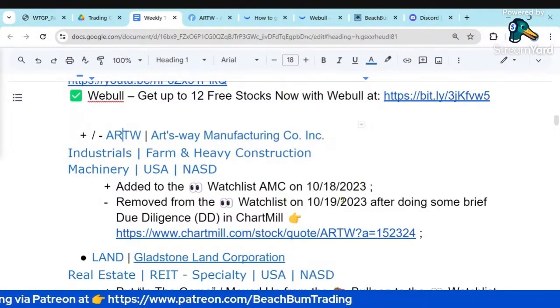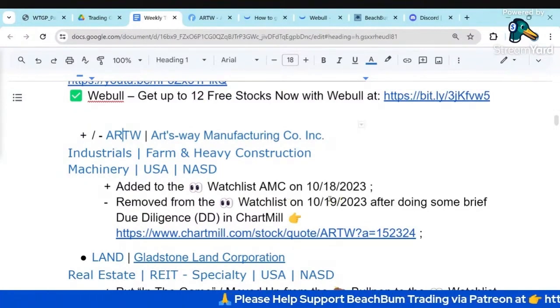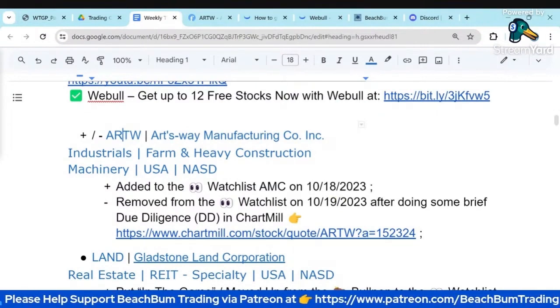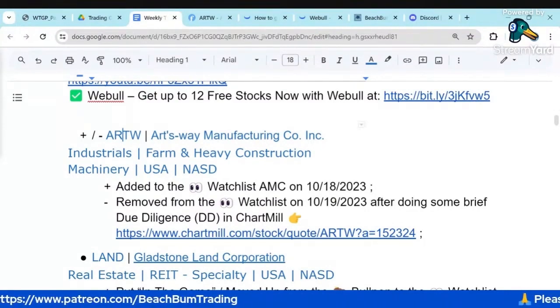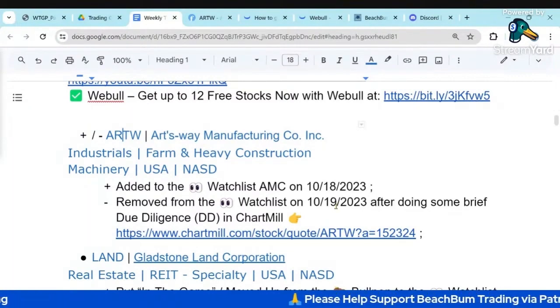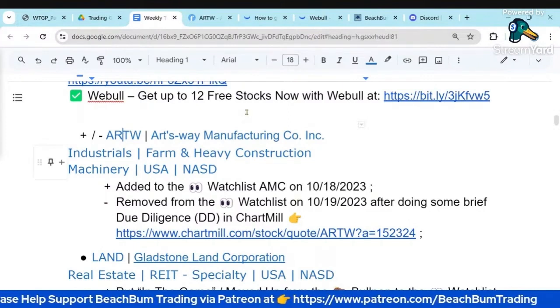On the 19th, I was closely watching this. It was sitting around 195, 196, and I was just about to enter a buy for ARTW. But I reconsidered it. They're heavy machinery and farm equipment — things that typically require financing. With increasing treasury yields and increasing interest rates, and as you'll see, they also have a significant amount of debt. So before I entered that buy order, I took another quick look and saw the significant debt.